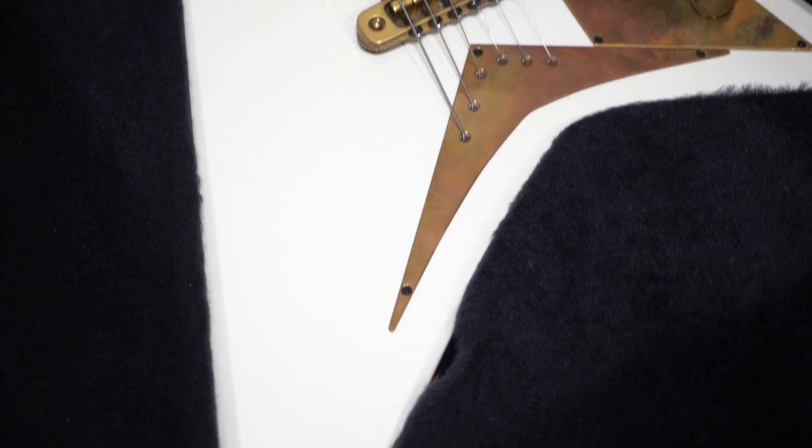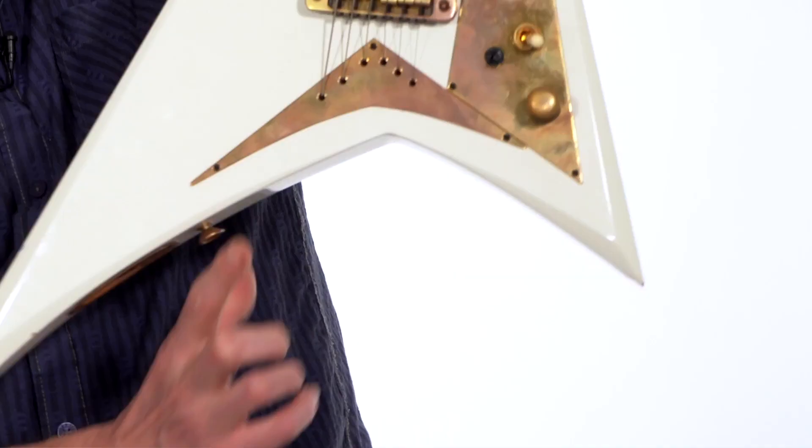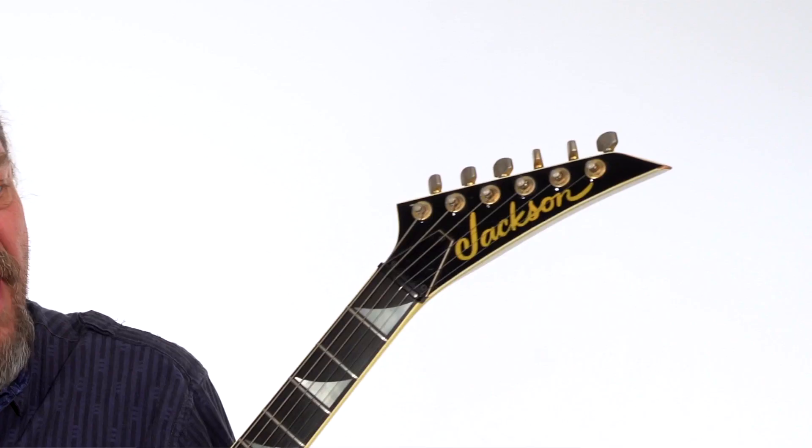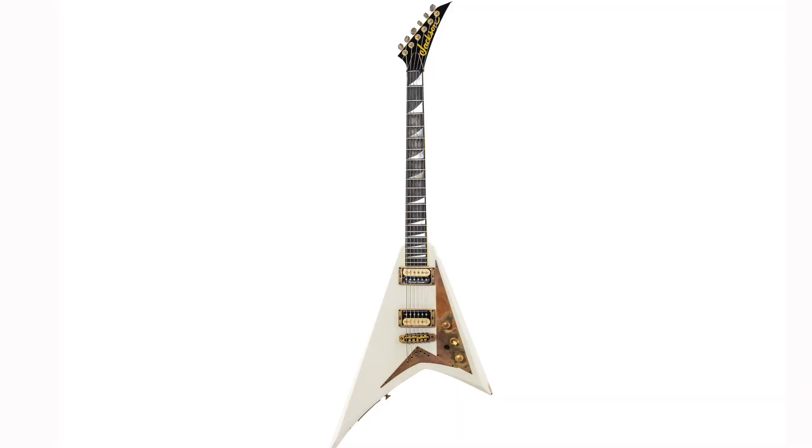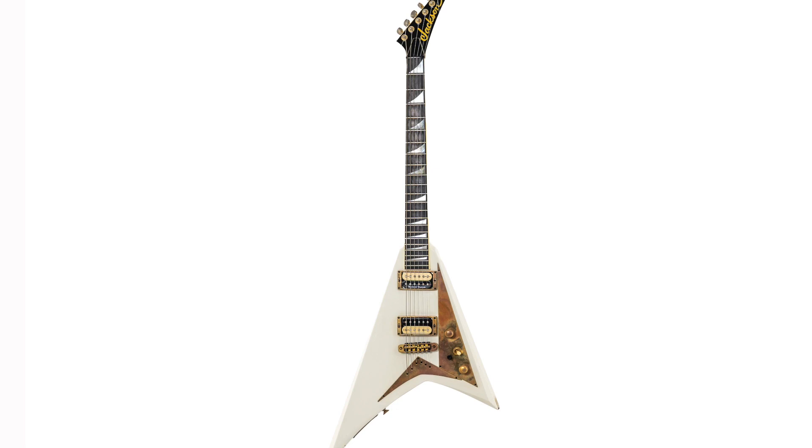The build of the guitar was incredibly special. Neck through the body before it was standard all the time. The strings coming through the body, adding sustain to the guitar. The way the V is shaped — more angled than his original Concord — so he could access the frets all the way down to the end with no problem. When you hold the guitar, the first thing you feel is like it's a wide flat neck. It just wants to be played — just shred.